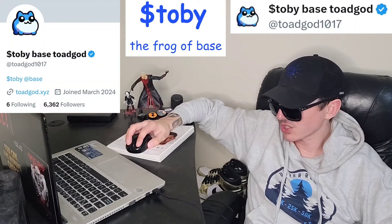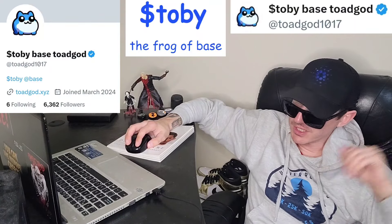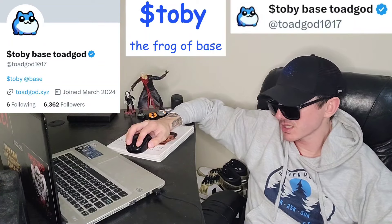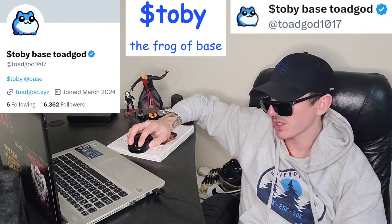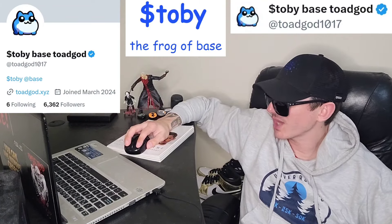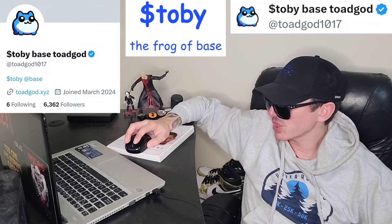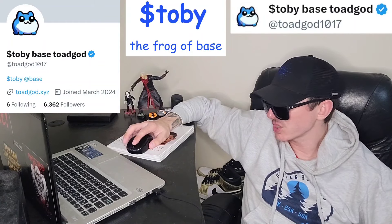Let's get into this token. If you did want to get this token, you could get it by funding your Trust Wallet or your MetaMask wallet with ETH, or your Coinbase wallet with ETH, going into the dApps and finding SushiSwap — it's available on SushiSwap. First, you would bridge your ETH to the Base chain. They'll most likely tell you how to do that step-by-step on Tobii's webpage, which is toadgod.xyz. You'd bridge your ETH to Base and then use the contract address found on their webpage to trade your Base for the Tobii token.